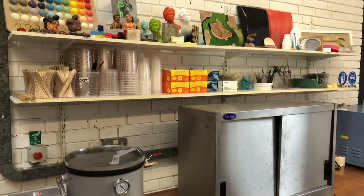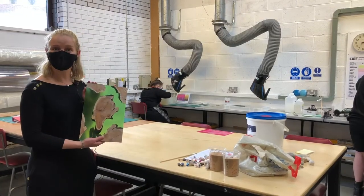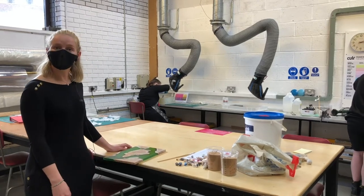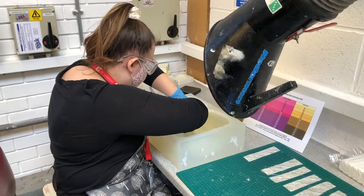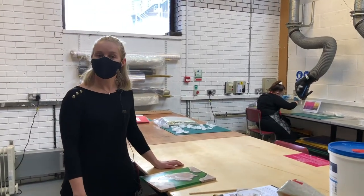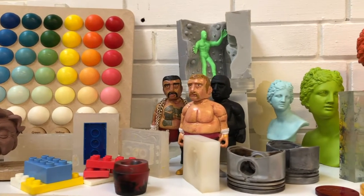Welcome to the resin workshop — newly opened. Here you can make products such as table surfaces of mixed resin and wood, and you can also make silicone moulds. All equipment is provided from the kilns to extractor fans. All ranges of colour and all models can be made with the help of our technician.